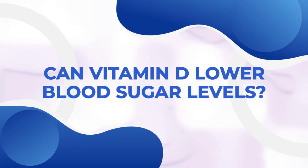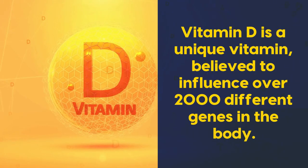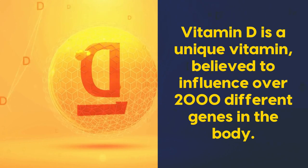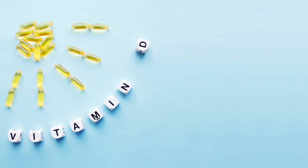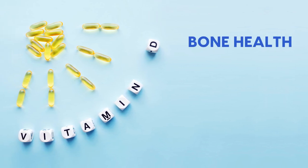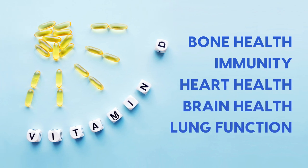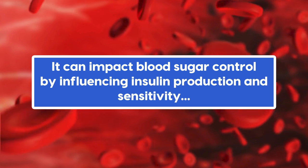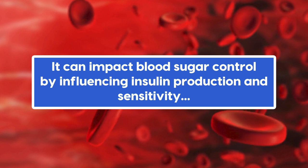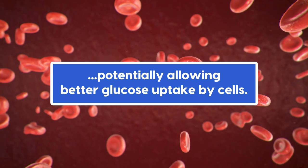Welcome to today's video on vitamin D and blood sugar control. Vitamin D is a unique vitamin believed to influence over 2,000 different genes in the body, but it can be tricky to navigate. Vitamin D impacts bone health, immunity, heart health, brain health, lung function, and indirectly it can impact blood sugar control by influencing insulin production and sensitivity, potentially allowing better glucose uptake by cells.